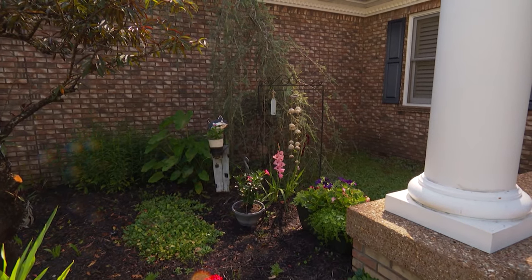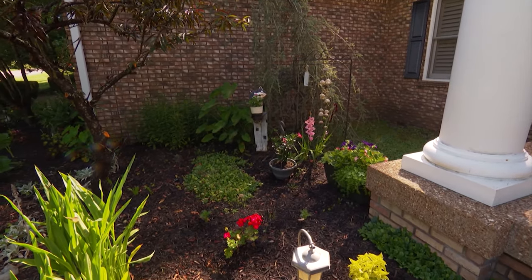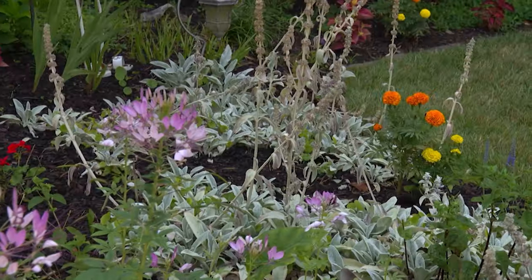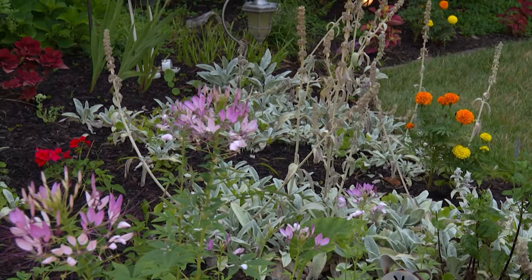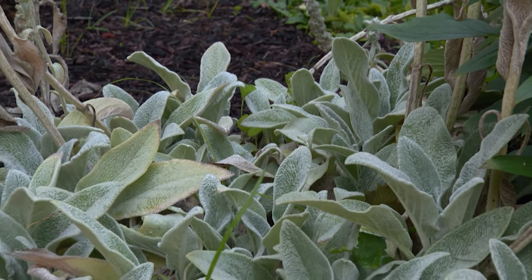Some of the plants — the first wedding we had here, the girls' colors were pink and orange. That's why you'll see a lot of pink and orange flowers around. The lamb's ear we brought from the other house also.